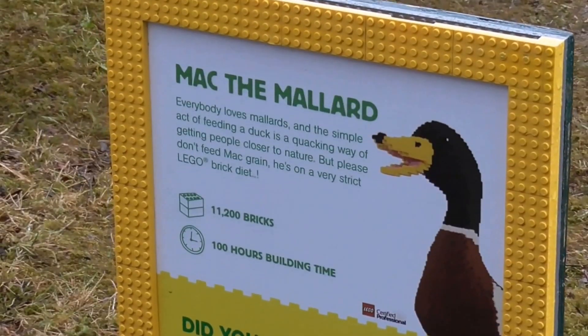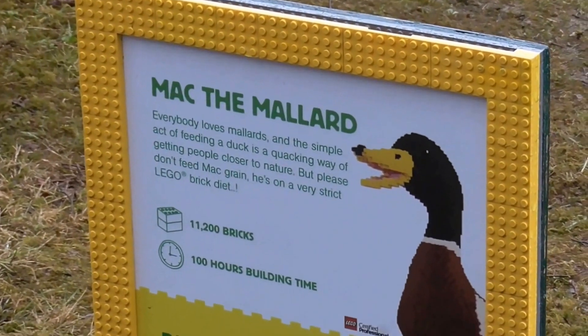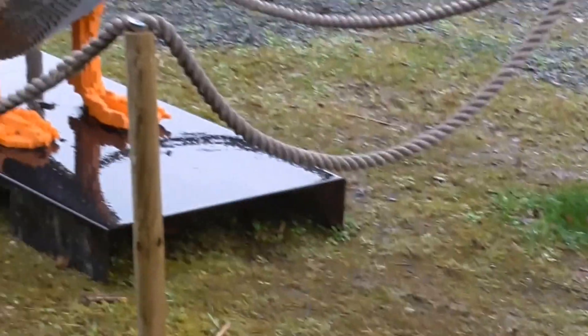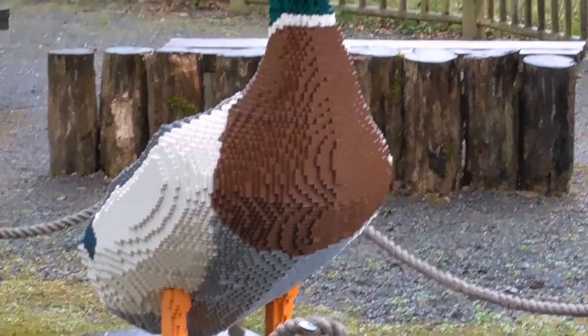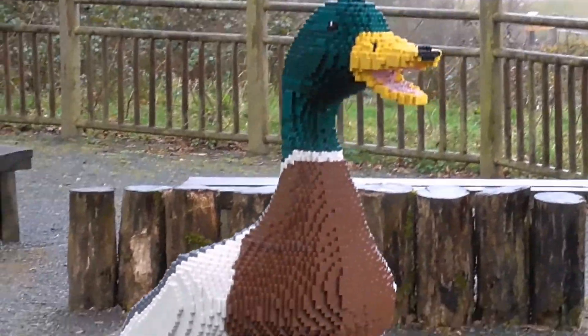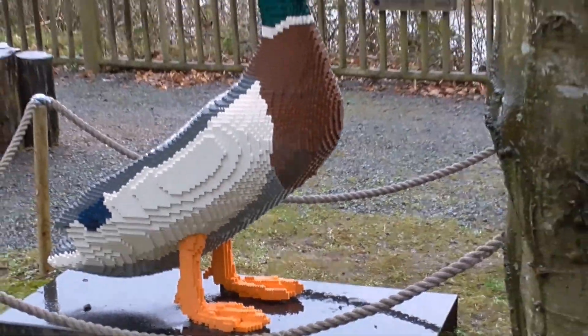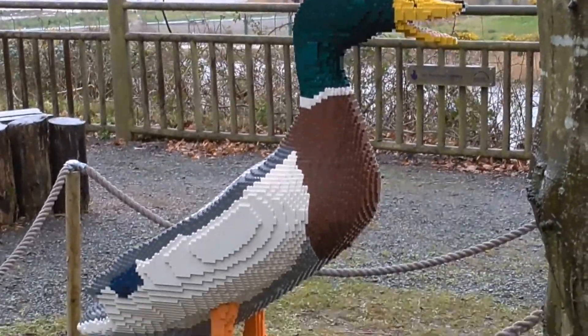This is Mack the Mallard — one of our commonest ducks, but very pretty nevertheless.